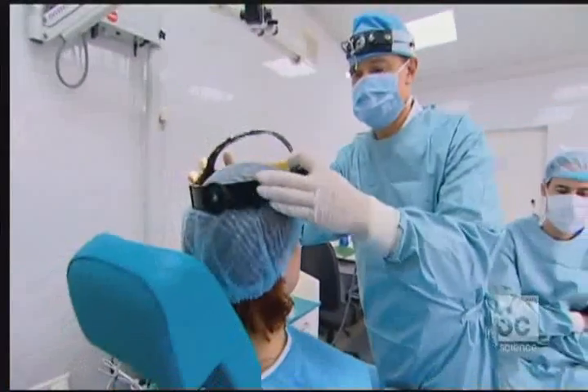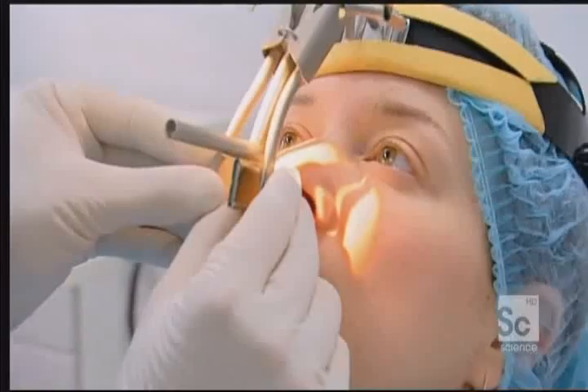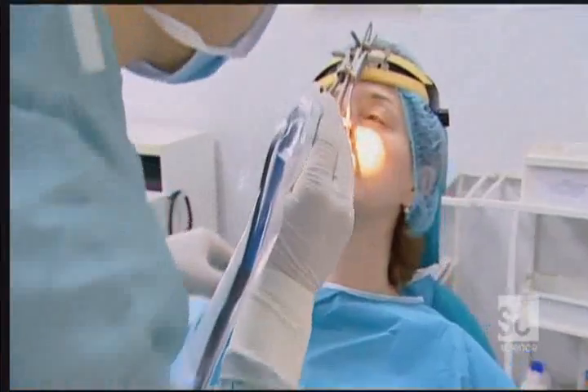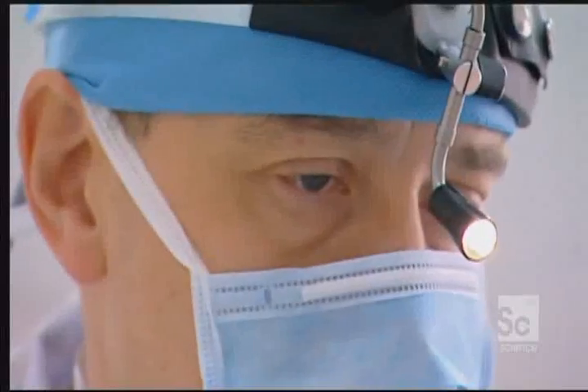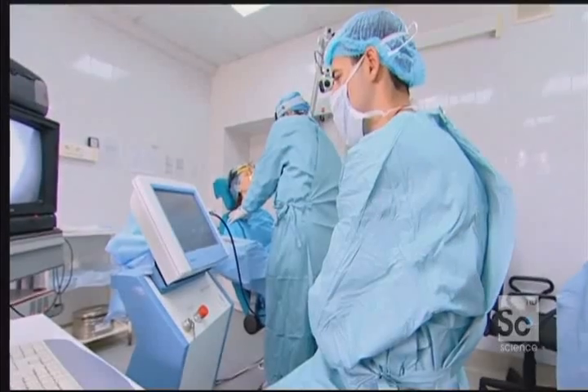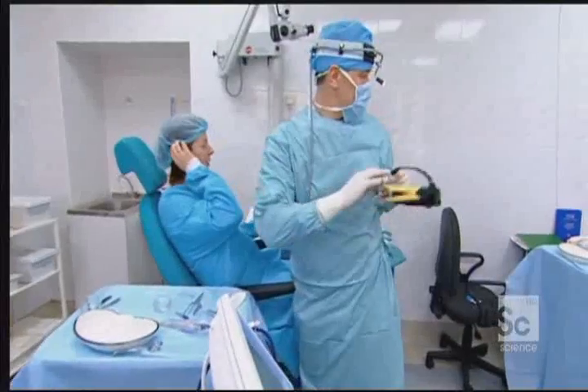The process is called laser septochondro correction. Using a thin optical fibre, infrared laser radiation is applied to the septum, heating the cartilage gently. This softens the cartilage and allows it to be reshaped without structural damage to the tissue. For Lorena, the results are instantaneous.